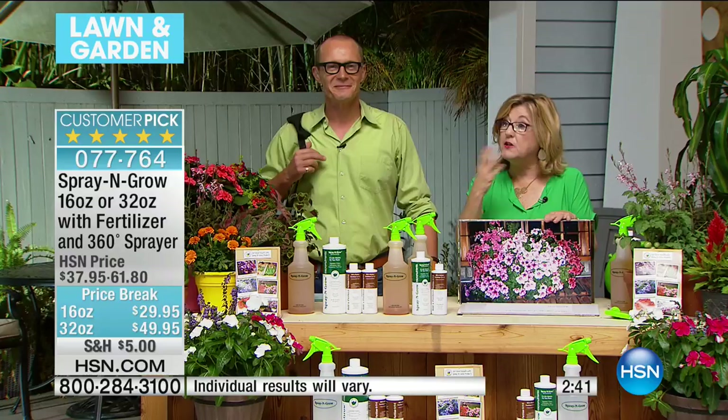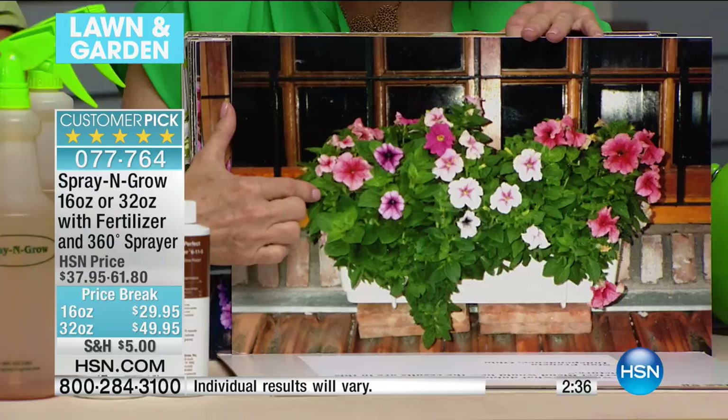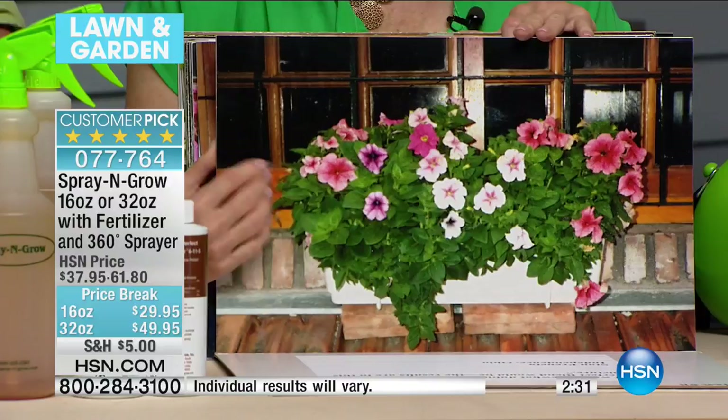This is a before — that's an after. Look at the difference. That's in the same season. That is amazing. This is in Buenos Aires, from Adrian — it's a window box. So if you have a window box, if you live in New York City, you have a patio, you can use this right now in the summer on your summer plants. This is a fall plant that did not have Spray and Grow — that's the difference in the blooms.